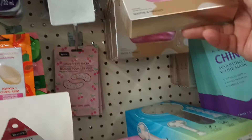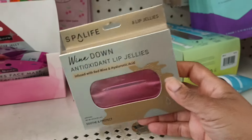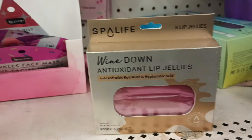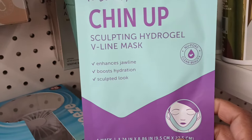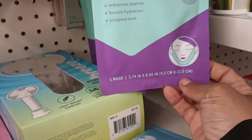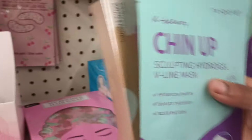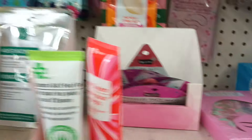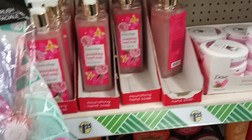Oh look — the lip jellies! Wind Down Antioxidant Lip Jellies — I saw my girl Marina showing this. And what is this one back here? By K-Beauty: Chin Up Scoping Hydrogel V-Line Mask — it enhances the jawline! Let me grab that just to give it a try. Mother's Day is coming up and we need some of that me time.